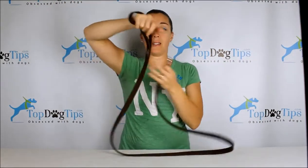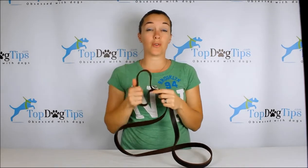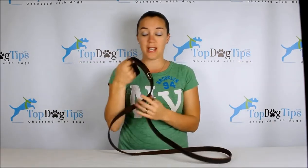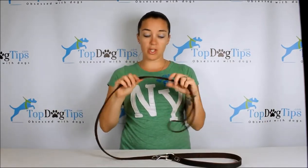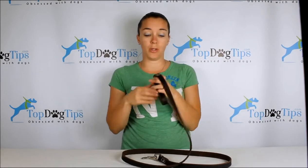It has a nice soft leather handle. If you have ever worked with leather before, you know that it's strong, it's very durable, and of course it's nice and soft on your hands as well — so that's a great benefit. This leash is also about three quarters of an inch thick, so it's not too thick and it's not going to be too much to hold in your hand.